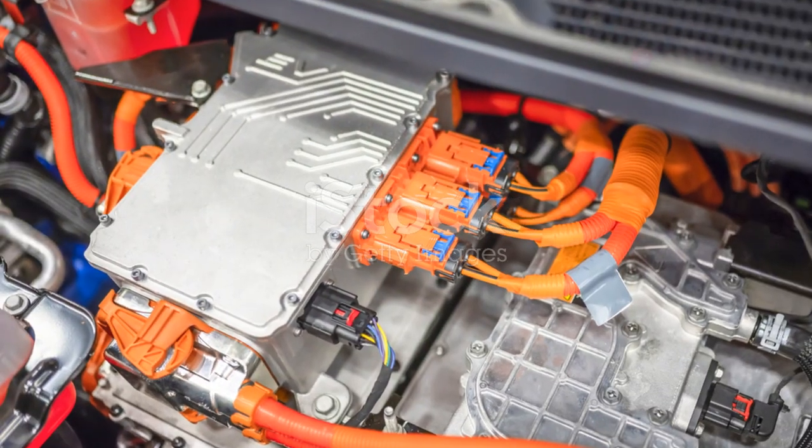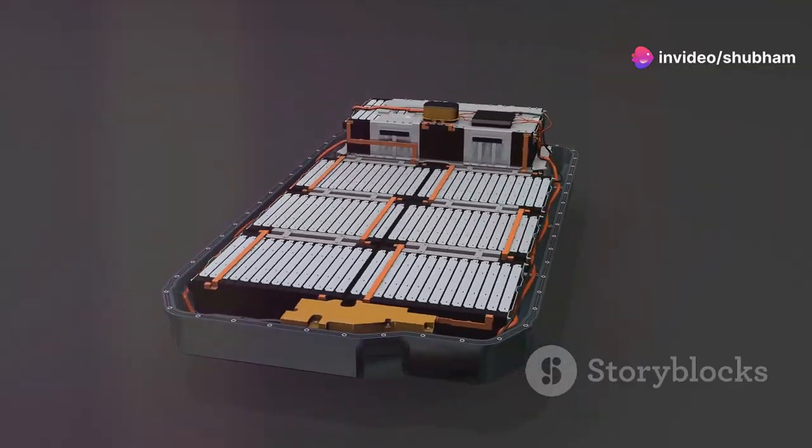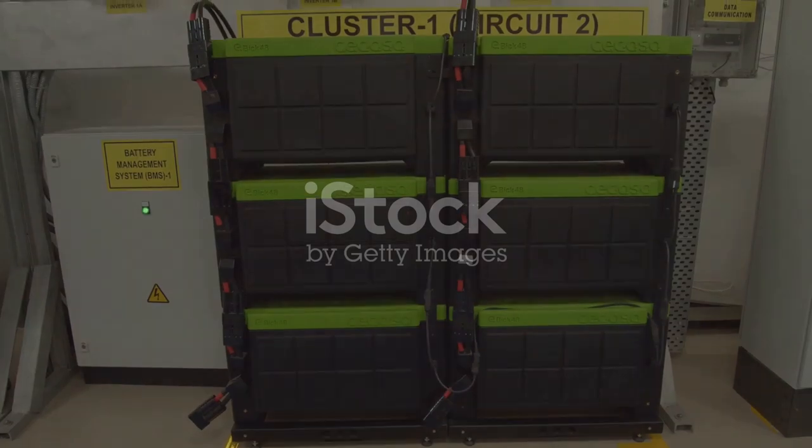EVs, on the other hand, need batteries that handle high energy demands and rapid cycles. Energy density? EV batteries pack a punch, storing more energy in less space. Inverter batteries? Not so much.